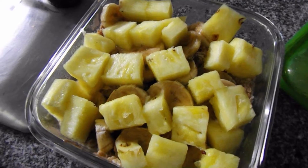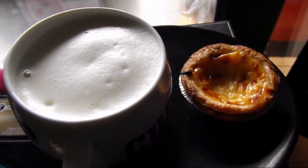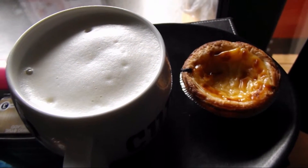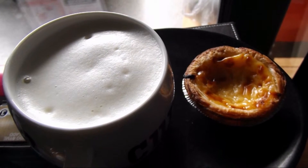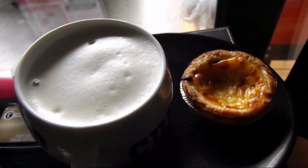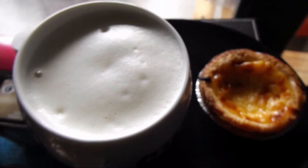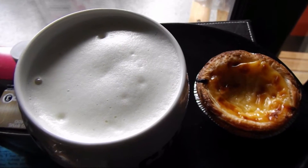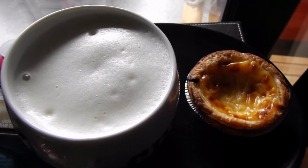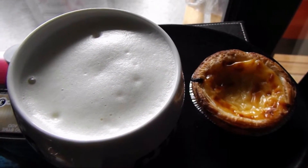For today's afternoon tea, I have a cup of lemon-flavored macaroon Lipton tea with a little bit of soya milk that I used my frother to make fluffy.